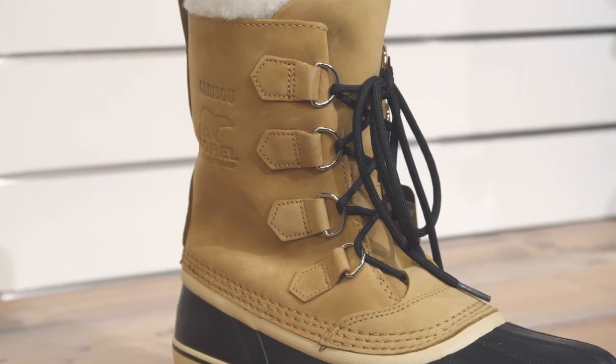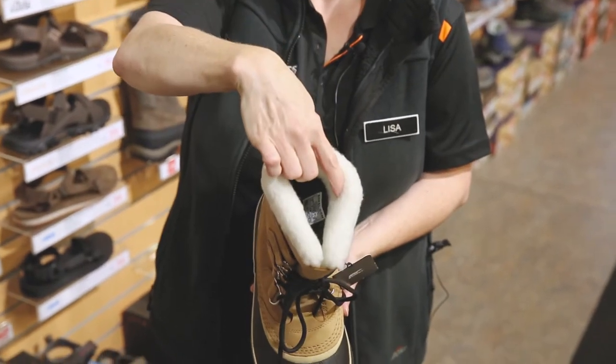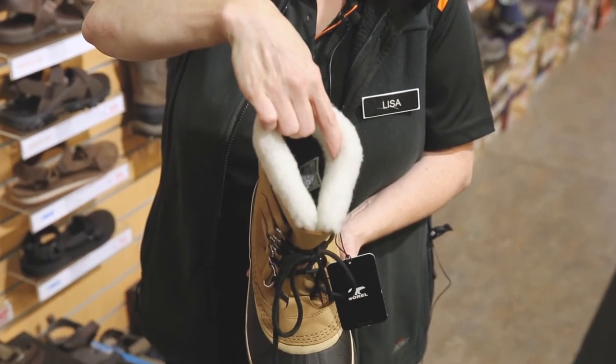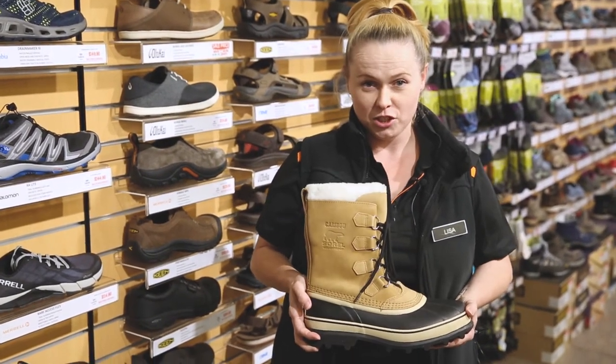It's made from a nubuck leather upper, completely waterproof, and it's insulated up to minus 40 degrees. So it's going to keep you super warm in those really cold extreme conditions.